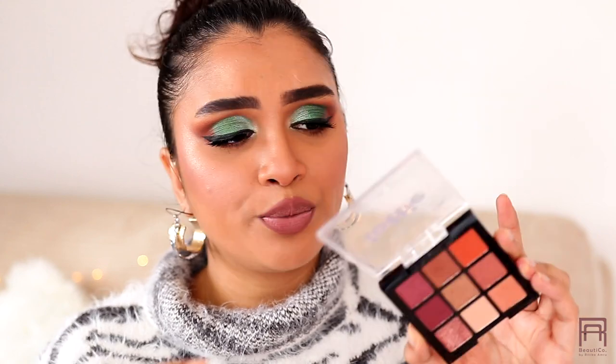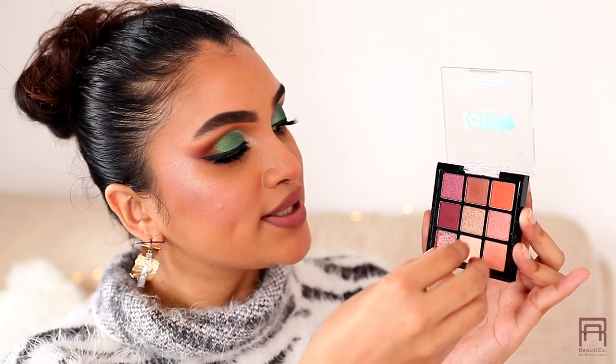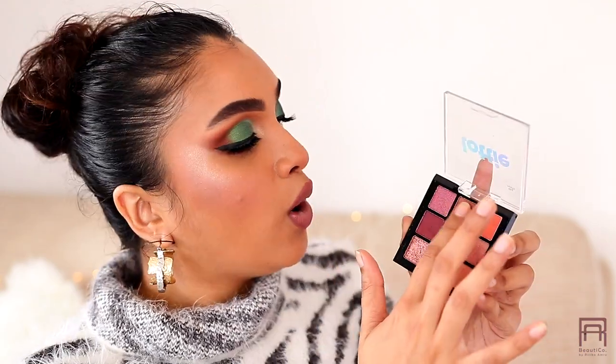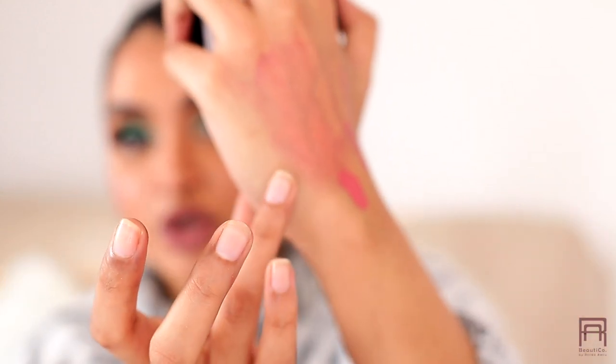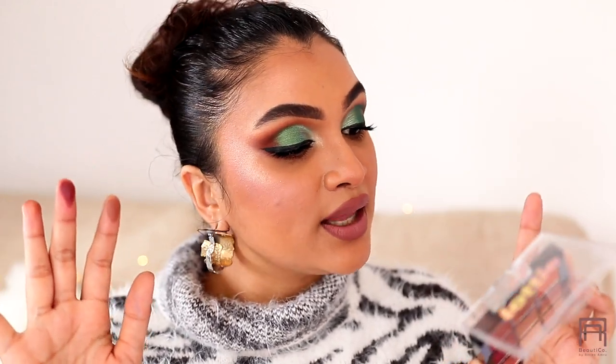I also got the Lottie London nine-piece eyeshadow palette in the Rust shade, which is totally up my alley — pinks, warm browns, golds, and coppers. It's the perfect travel palette. Again, the quality of these eyeshadows completely surprised me — super smooth, very blendable, and very pigmented. This retails for only 750 rupees, making it very affordable.